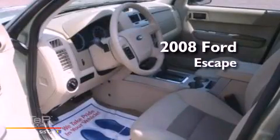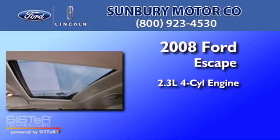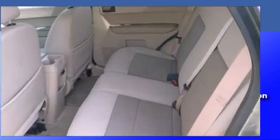This is a 2008 Ford Escape. It features a 2.3-liter, four-cylinder engine, a four-speed automatic transmission, and four-wheel drive.